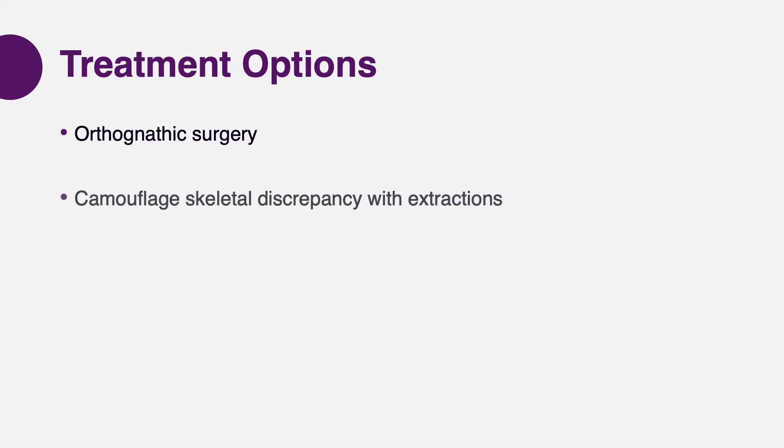The second option was camouflage treatment, and unfortunately that was also a very common approach where the skeletal problems would not be addressed. Patients were compensated by extracting some teeth and trying to camouflage a skeletal problem through dental movement. Unfortunately, this treatment usually does not provide proper functional treatment and does not even provide a proper cosmetic answer. Therefore, I don't really advocate camouflage treatment.